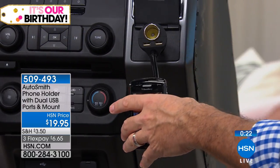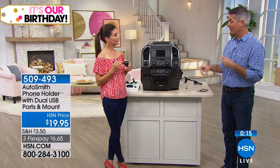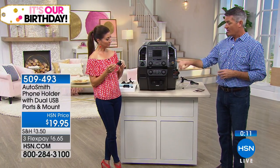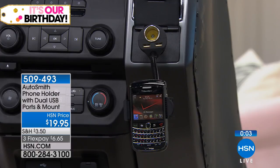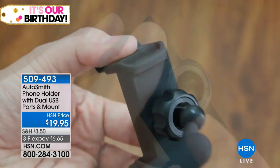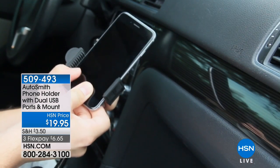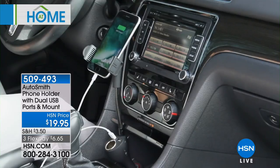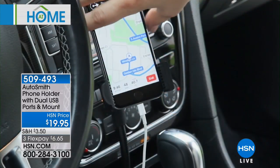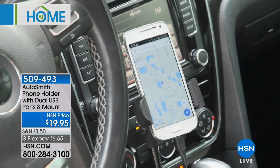I actually think soon all cars are going to come with something exactly like this, because everyone is in their car with a phone. Sooner or later car manufacturers will build in something to hold your phone — but this is a lot cheaper than a new car. This is $19.95 — this could be the best $20 you spend on personal safety on the road. We hear every day about accidents from distracted driving. This can help put your phone right in your eye view.